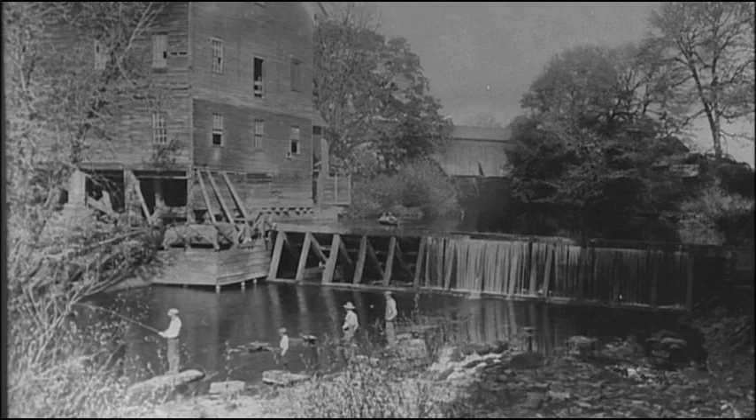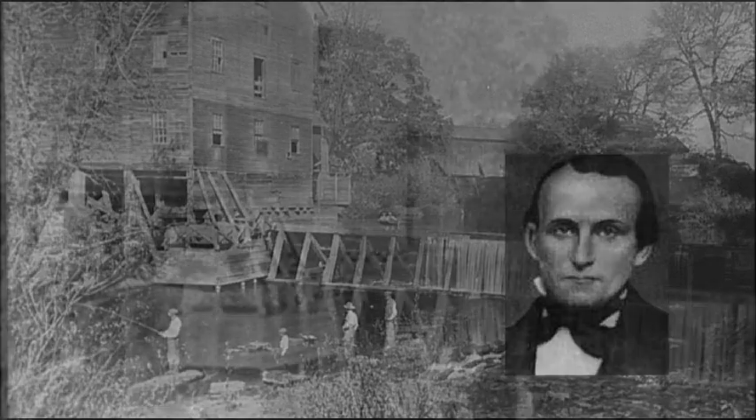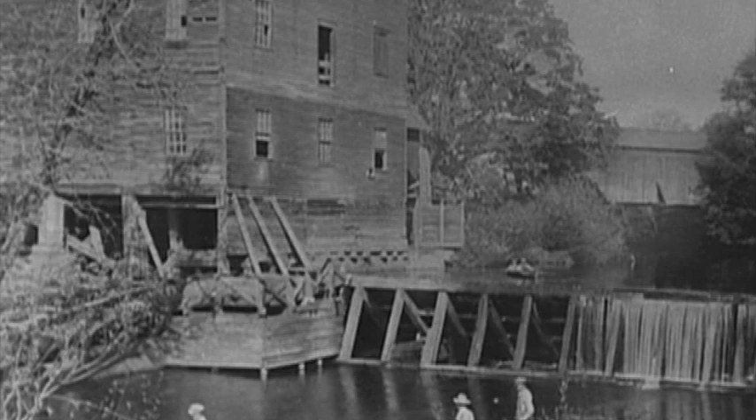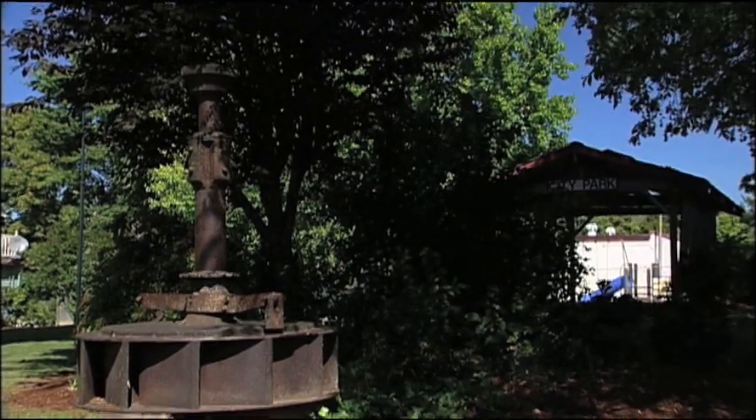Oakland was established in 1851 when Dr. Dorsey Baker built the region's first grist mill and general store along the banks of Kalapuya Creek. The turbine which powered this early mill was manufactured in the east, shipped around Cape Horn to Scottsburg, then transported by wagon the rest of the distance. It can be seen today resting in Oakland's city park.